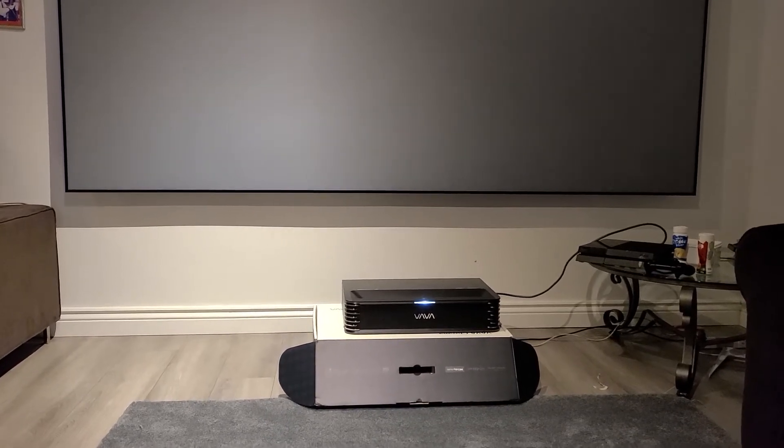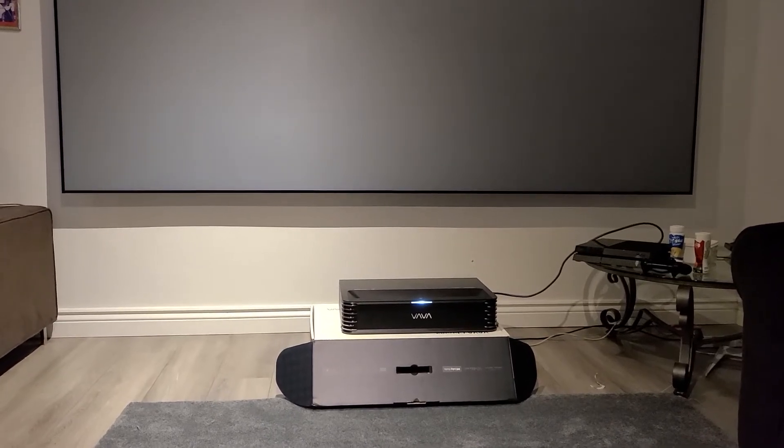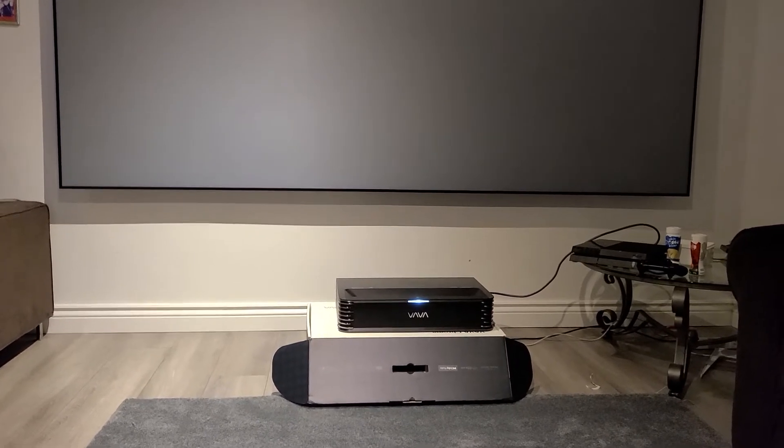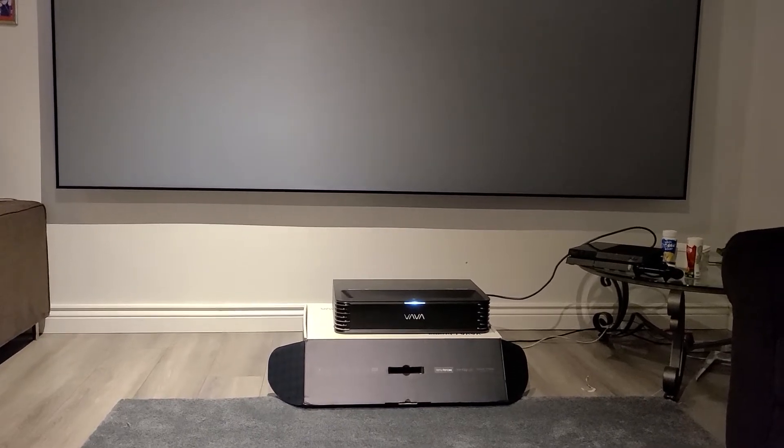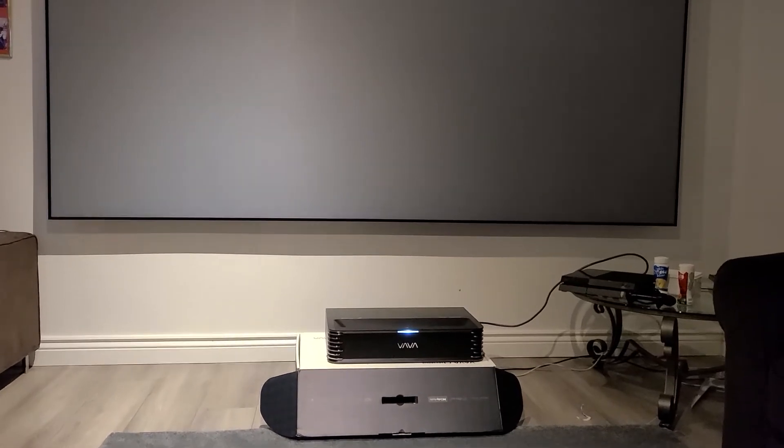So I had to find another place in China that would sell me the 120-inch screen. I ended up paying a little more than what Vava had in their package for the 120, but it's okay — before I did not have a screen and had to use the wall. So now I have my 120-inch screen.